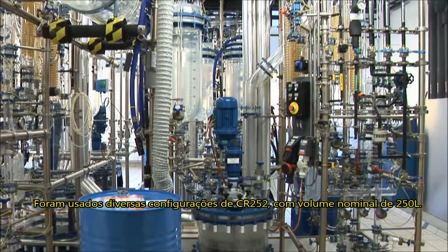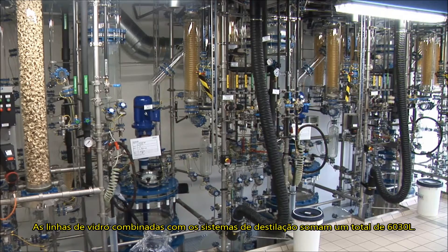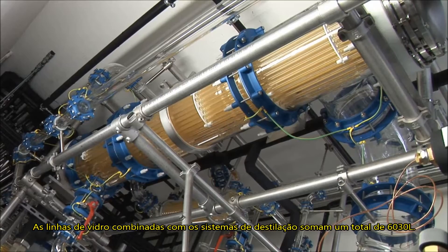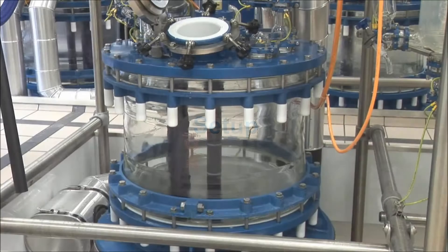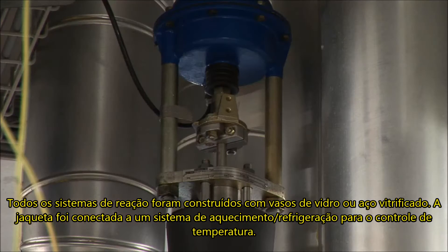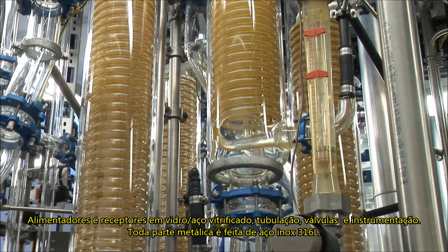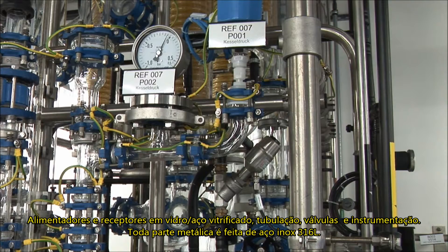Several sets of CR252 type BÜCHI chem reactors with a nominal reactor volume of 250 liters are used here. Large systems consist of 630-liter glass-lined reactors in combination with their distillation glass overhead. All reaction systems are built with a reaction vessel made of glass and glass-lined steel. The jacket is connected to a heating and cooling device for temperature control. Feeders and receivers in glass, glass spiral condensers, and piping, valves and instrumentation in 316L stainless steel scaffolding.